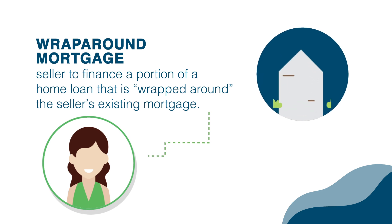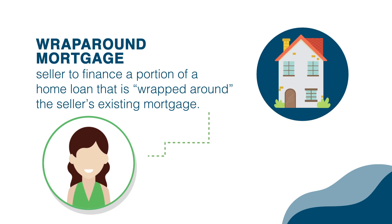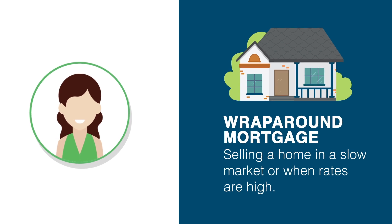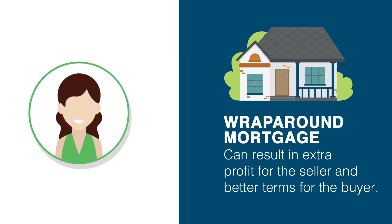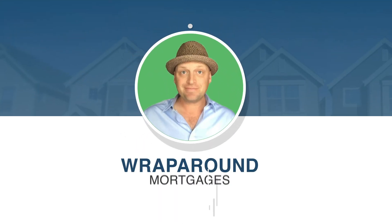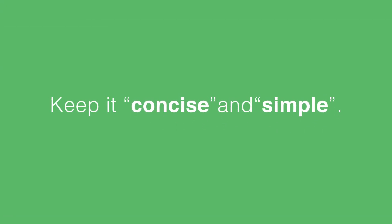In summary, a wraparound mortgage allows the seller to finance a portion of the home loan that is wrapped around the seller's existing mortgage. It's a good solution for selling a home in a slow market or when rates are high and credit is difficult to obtain. There are risks, but when used sensibly, they can result in extra profit for the seller and better terms for the buyer. Well, this is Joe from PrepAgent, and I hope this helps you understand how wraparound mortgages work. Till next time, keep it concise and keep it simple.